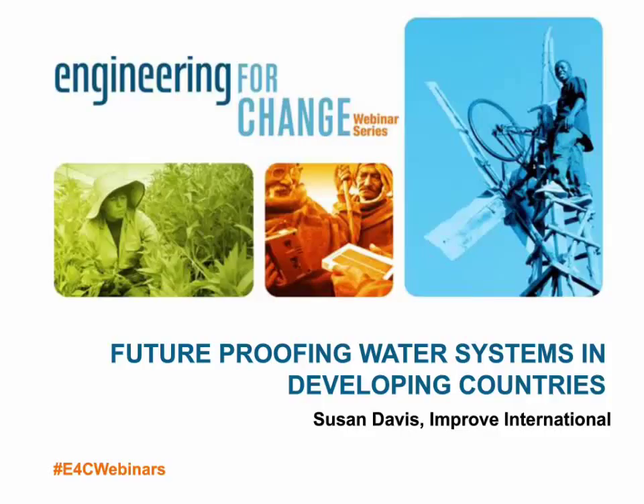Today, we're very pleased to bring you the latest in E4C's 2015 webinar series. We'll focus today on the topic of future-proofing water systems in developing countries. Today's webinar was developed in collaboration with Improve International and the Water Collective. My name is Yana Aranda, and I will be one of the moderators for today's webinar. When I'm not doing this, I work with the American Society of Mechanical Engineers as well as Engineering for Change, where I am a Senior Program Manager in our Engineering for Global Development Department.